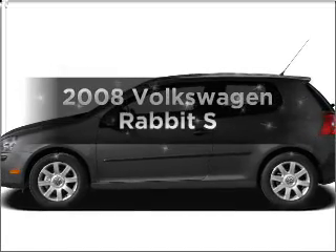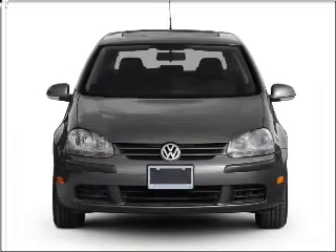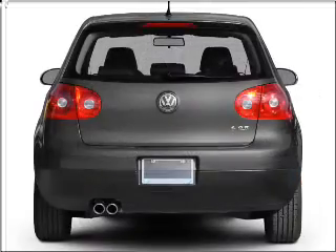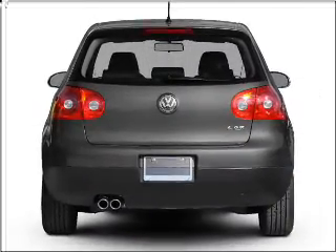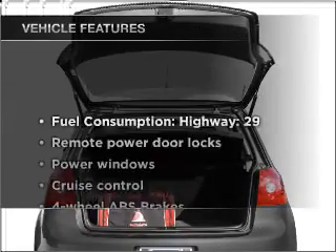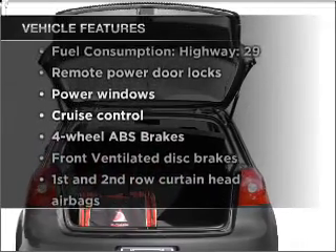Imagine yourself in this 2008 Volkswagen Rabbit. If you're looking for an automobile with great attributes, look no further. With a reliable engine connected to a smooth shifting transmission, the anti-lock braking system will keep you safe on the road. Plus, enjoy these notable features that are included in this vehicle.